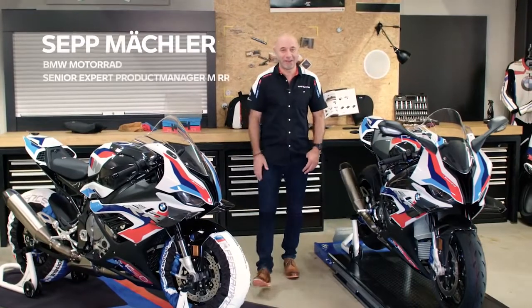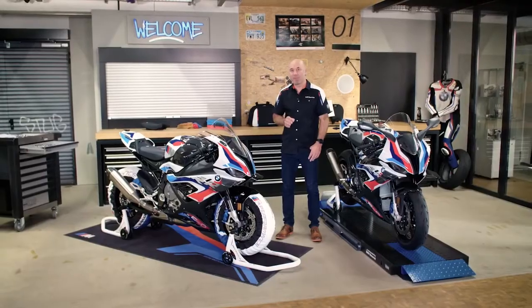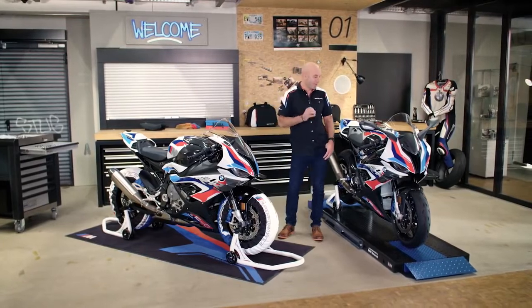Hello guys, my name is Seth Mechler. I'm very proud to present you the very first M model by BMW Motorrad, the MRR.